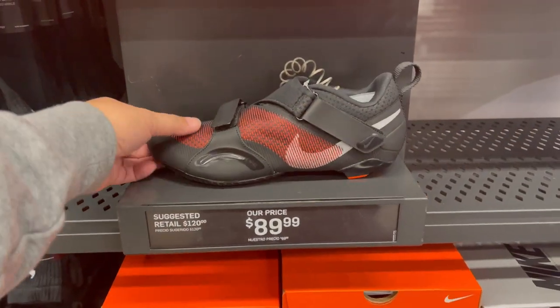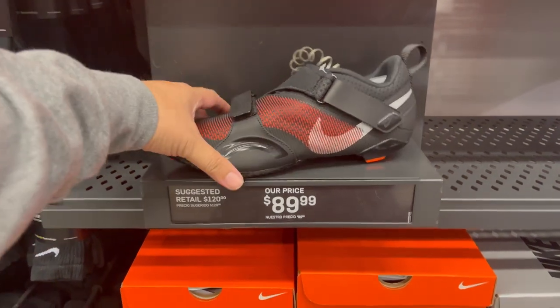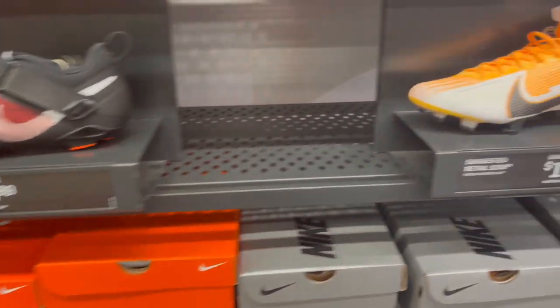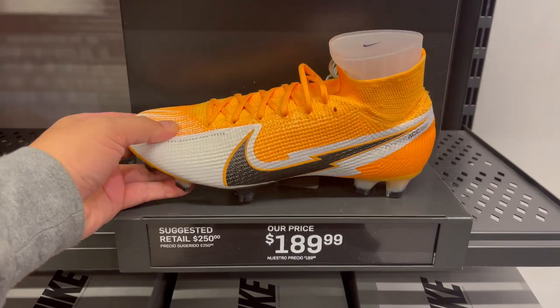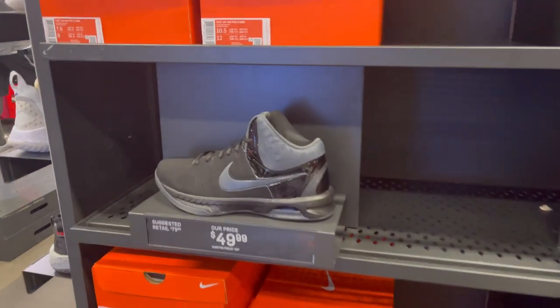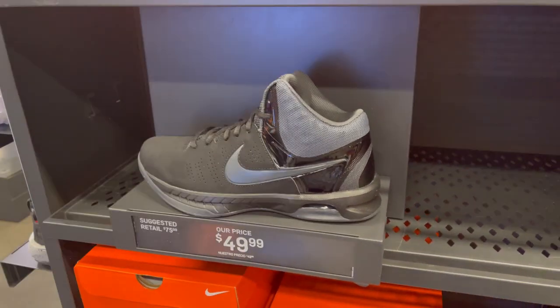In the very back, usually where the football cleats are, they have cycling cleats — a Nike cycling cleat from $128 down to $89. Right next to the Superfly FG at $89, down from $189. Looking at the Jordan wall, even though it's not a Jordan, this is the Nike Air Vis Pro at $49.